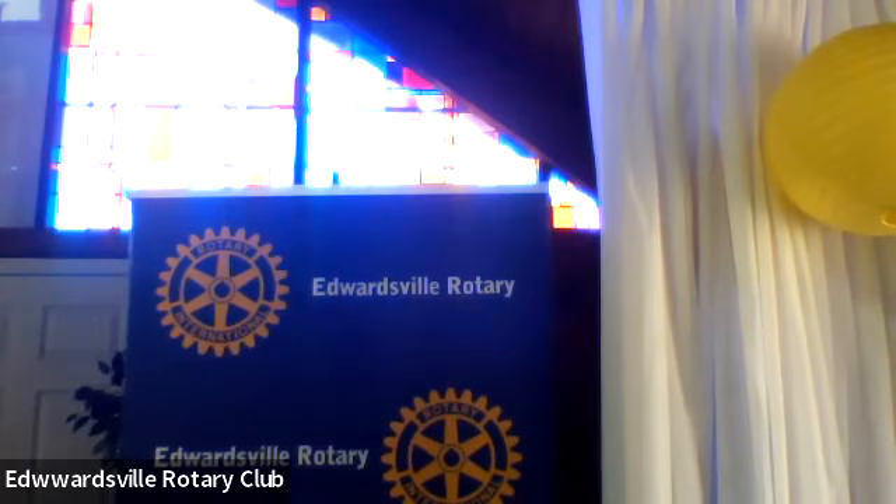Good afternoon, everybody. My name is Erin Foley. I'm assistant principal at Edwardsville High School this year. It's my pleasure to introduce Haley Yeager. She's our first 22-23 school year Rotary Student of the Month, nominated by our Business and Applied Tech Department.